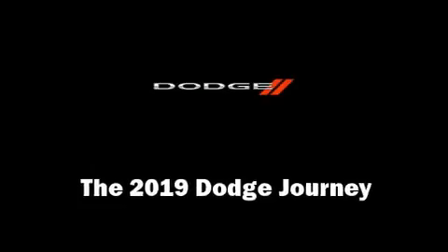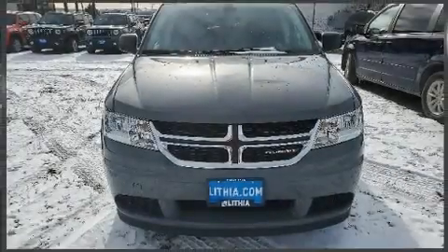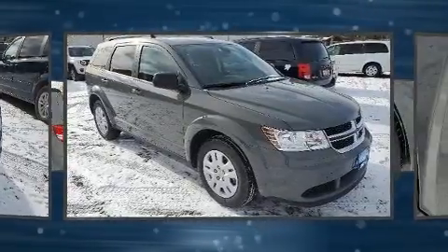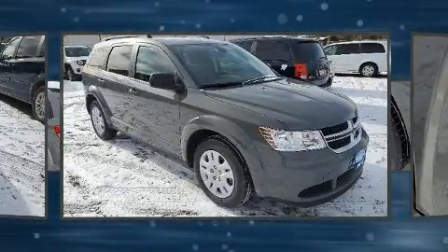Take command of the road in the 2019 Dodge Journey. It features a front-wheel drive platform, an automatic transmission, and a 2.4-liter four-cylinder engine.